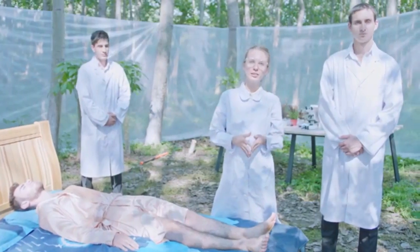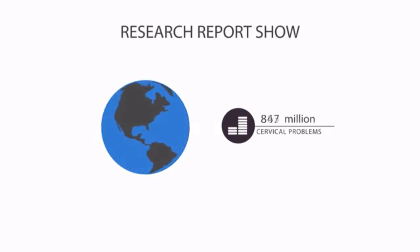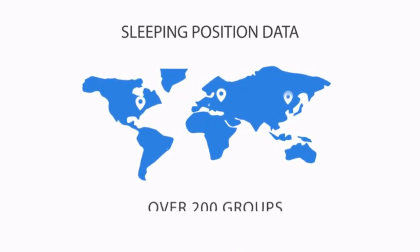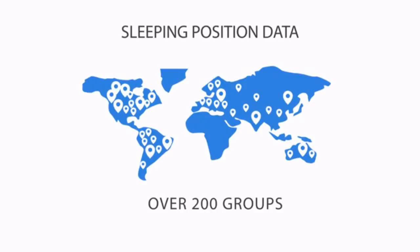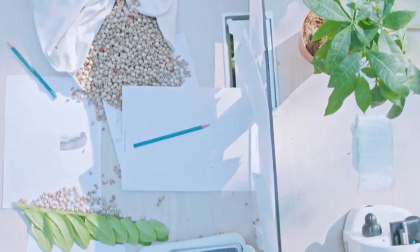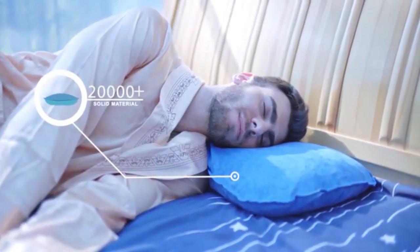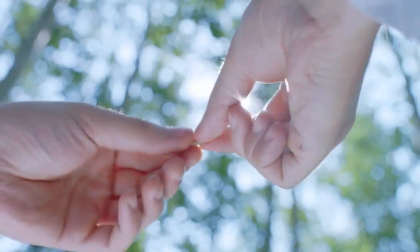Data shows that currently there are 900 million people suffering from cervical problems over the world. We start from orthopedic biomechanics and take data from over 200 groups in different countries about sleeping position to study and analyze this design, which fits the natural physiological curvature of the human neck.